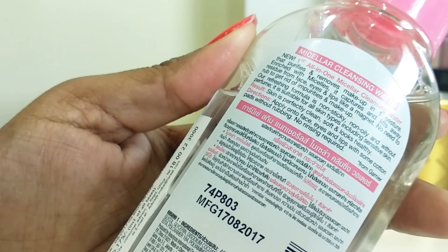As for cons, I basically don't have any. However, compared to the Bioderma Sensibio H2O, that product has the effect of a toner whereas this one doesn't. So that's the only thing missing if you compare the two.